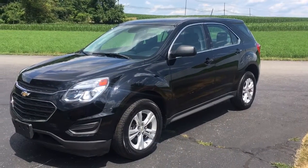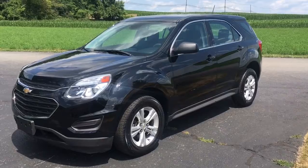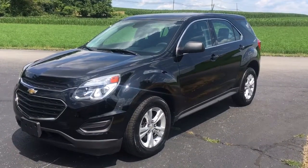Hi everybody, it's your buddy Vince from Ride Smart Auto out here in Honeybrook, Pennsylvania — home of over 500 amazing customer reviews and on-the-spot financing.